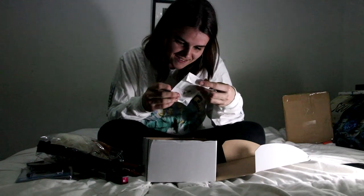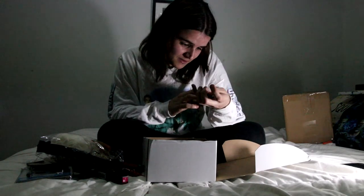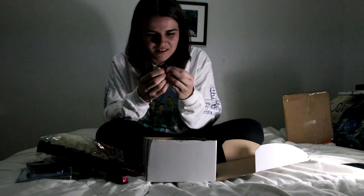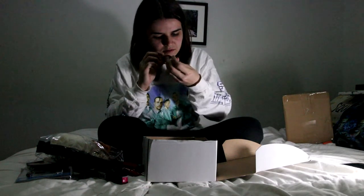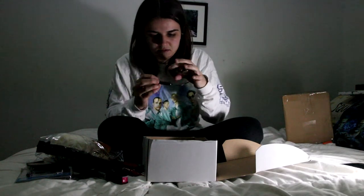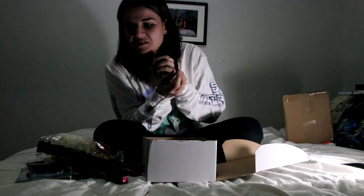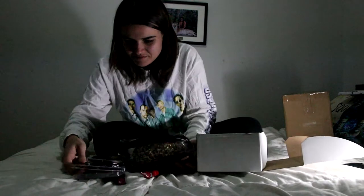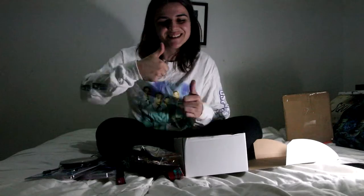Last thing — headphones! How is that even fitting in there? Well they're like that — is that just how it's meant to be? I mean, sure. Oh yeah, they fit, but they're not for my phone, so whatever. Yeah, that's a pretty decent amount of stuff for $10 — not gonna lie, I really like this.